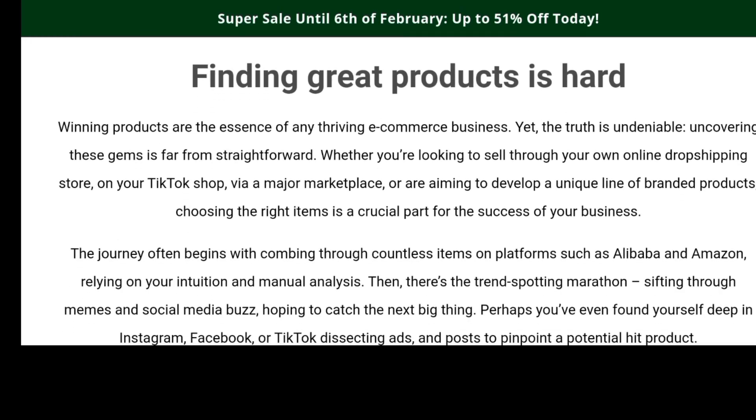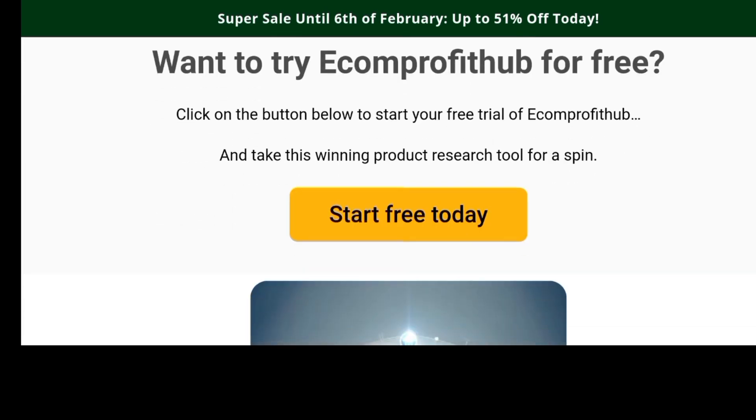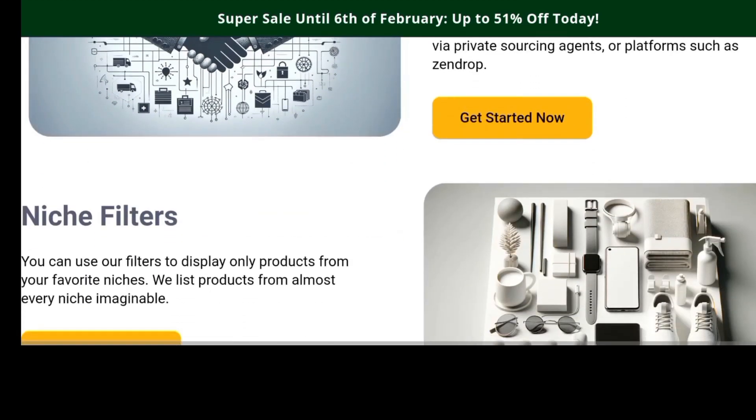Finding a great product is hard. Winning products are the essence of any thriving e-commerce business. One thing about this platform is they have the ability to import products hourly — hourly updates on their platform. When you sign up, they also show you successful video adverts that you can model. You also get trusted suppliers, with links to potential suppliers on marketplaces such as Alibaba, AliExpress, or Amazon.